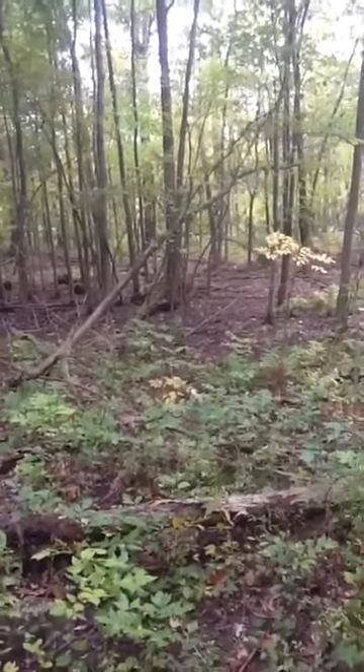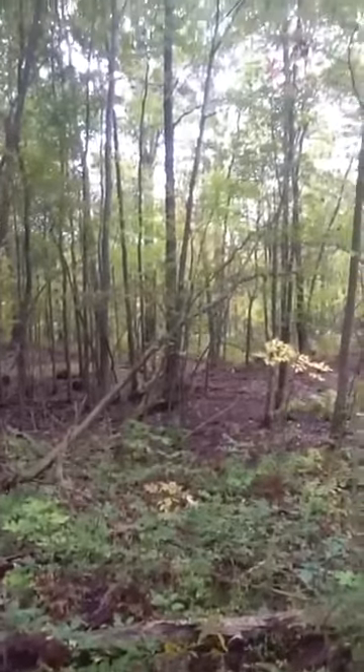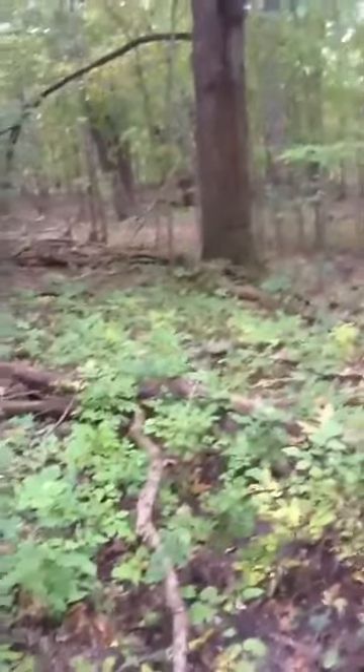That one right there — yeah, I like that one. There's a nice tree to get in, that one right there. That one's ready. Yeah, there's a nice tree right there. At the end of the day, it looks good.